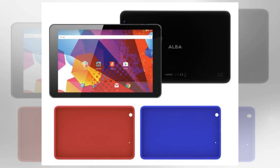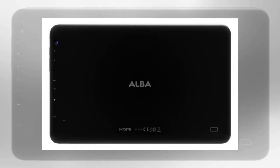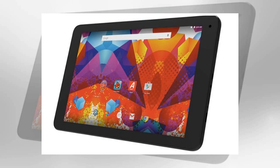Any 10-inch tablet under £100 is always worth considering if you need a quick replacement. So what does this budget model in particular offer? Alba 10-inch tablet specs include 16GB of memory, 1GB of RAM, microSD card support to top up memory, and a quad-core 1.3GHz MediaTek MTK8163 processor handling all of your multitasking.